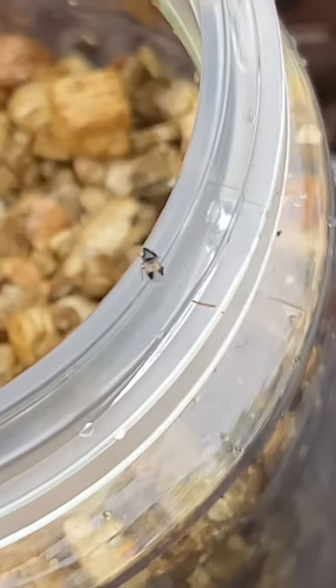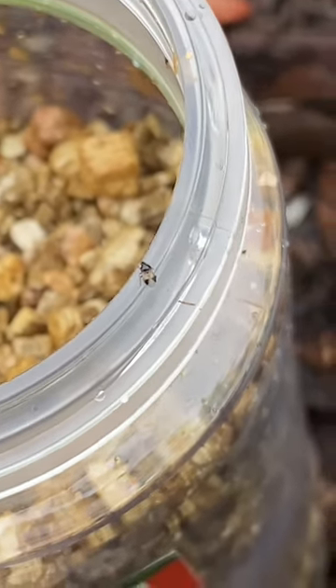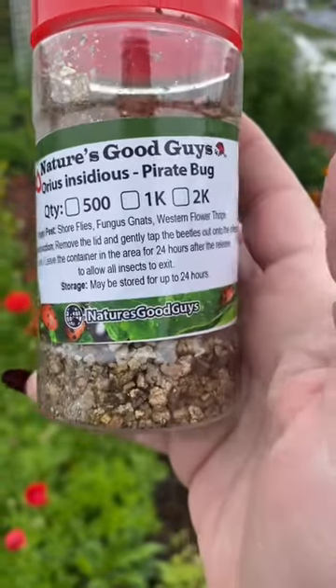Hey, it's Beneficial Insect Week here in Zone 10B, Southern California, and the next bug we're going to talk about is the pirate bug, or Aureus insidious.